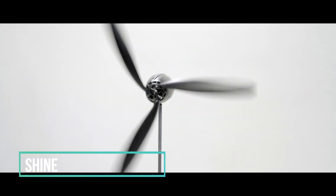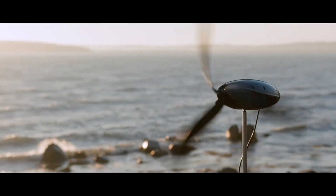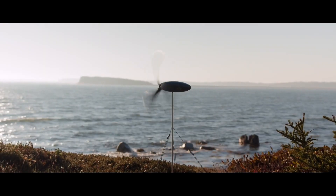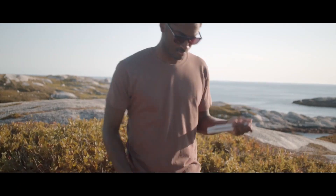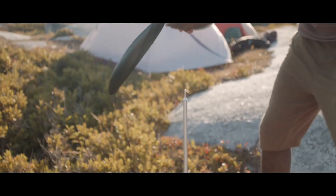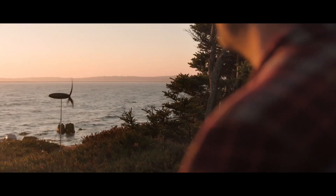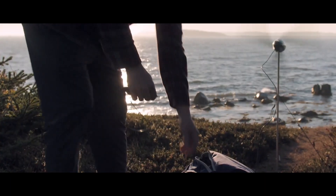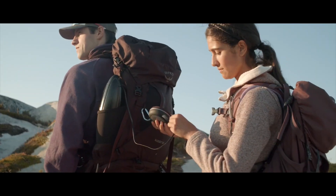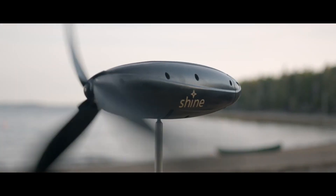Shine is a portable wind turbine — a remarkable gadget capable of converting wind energy into electrical power. What sets this device apart is its integrated battery, capable of storing ample energy to completely recharge as many as four smartphones. It's engineered to operate efficiently under a wide range of wind conditions, encompassing speeds ranging from 8 to 28 miles per hour. What's truly fascinating is the device's portability — it boasts a compact design that easily fits into any standard bag, making it exceptionally convenient for on-the-go use.